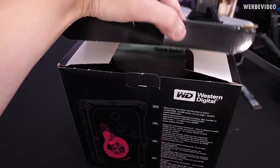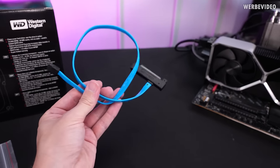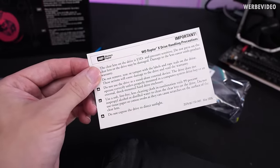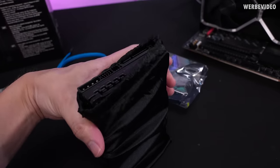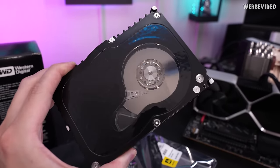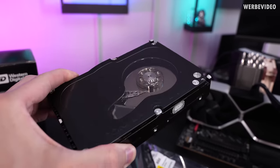Opening the box, everything is still brand new and sealed. There's quite an interesting cable included - it's a normal SATA cable on one side, but on the other it combines data and voltage supply. Opening the HDD packaging, we're greeted with a note warning that the window is quite sensitive to pressure. And here we have the famous Raptor X from Western Digital, with its window that lets you look inside the HDD - you can see the platter and the tiny arm responsible for reading and writing data.